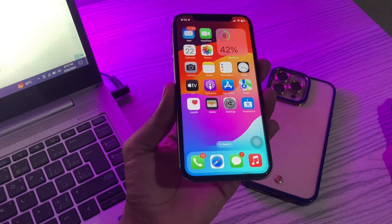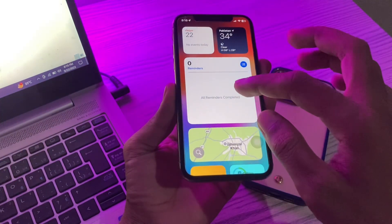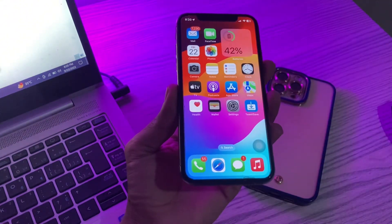The next step is to remove the Reminders app widget. Another fix that has worked for some people is removing the Reminders app widget from the screen. Simply hold on the widget and click on Remove Widget.